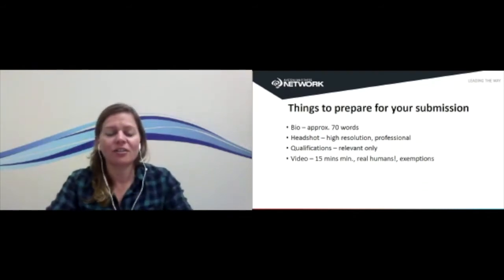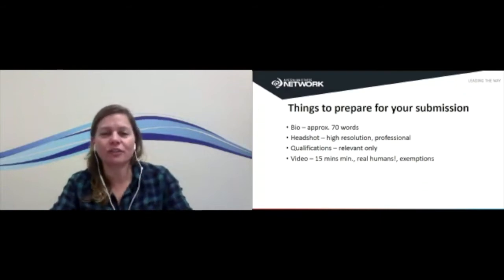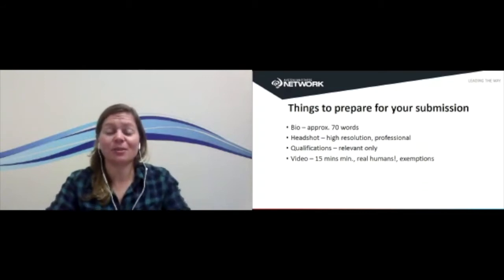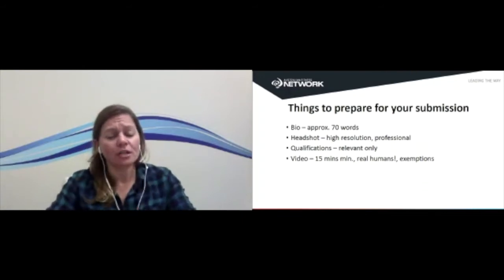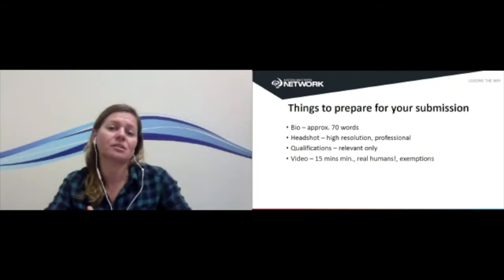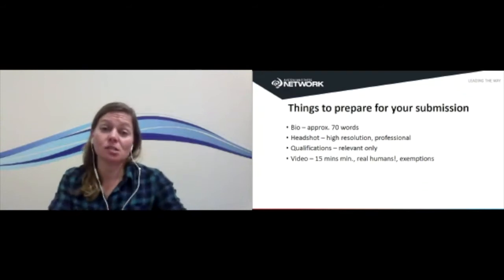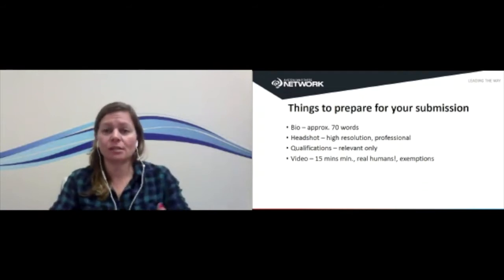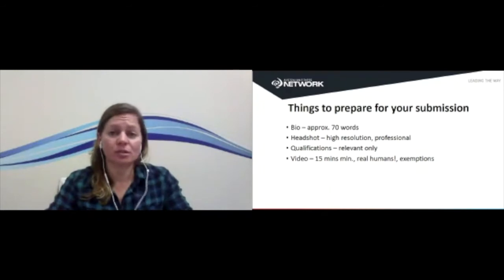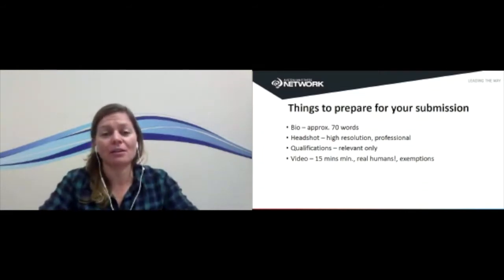Be honest and complimentary about yourself, and maybe have someone else read over and edit your bio before you submit. We also need a headshot — high resolution and professional in appearance, though it doesn't have to be taken by a professional photographer. Think carefully about the clothing you're wearing and the image you want to put forward. If you're submitting a session for the business strand and it's a lecture session, it might be more appropriate to dress professionally. Whereas for a mind-body or PT practical session, a polo, t-shirt, or singlet is suitable. Try to keep it classy.